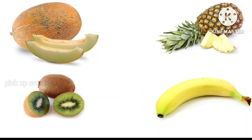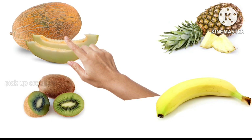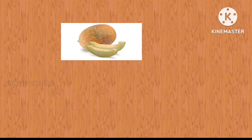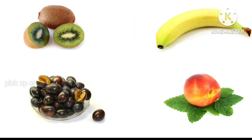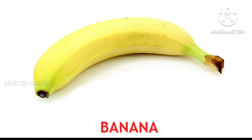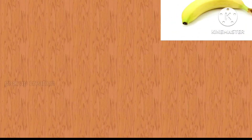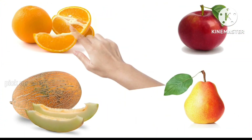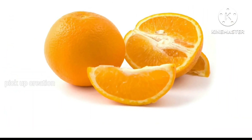Where is the melon? Melon. Where is the banana? Very good! Banana. Where is the orange? Keep it up! Orange.